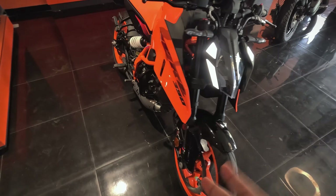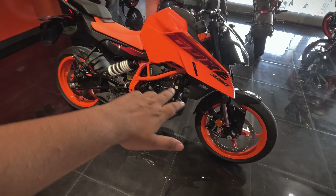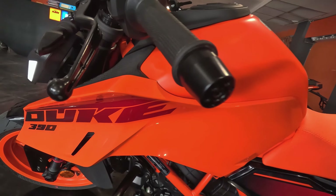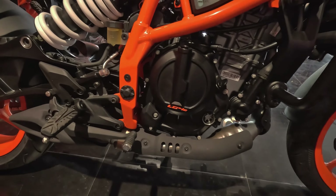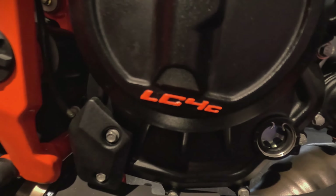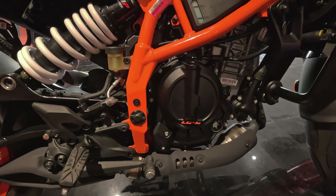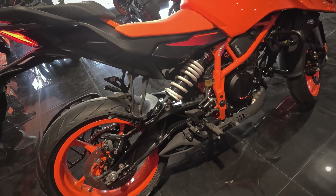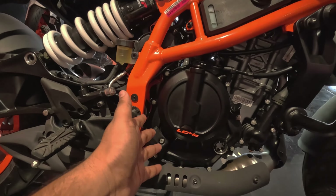KTM always comes with all-new surprises that make the market fully stunned. The ergonomics and sharpness of these edges are quite impressive. Now, talking about the engine — it uses the LC4C engine made with 399cc of displacement. LC4C stands for Liquid Cooled Four Stroke Compact engine, and you'll find this engine across other segments like the Duke 250 and Duke 390, and possibly even the 125.